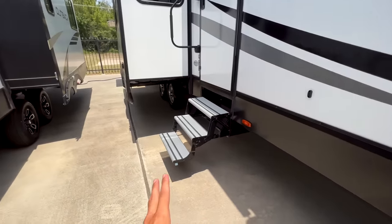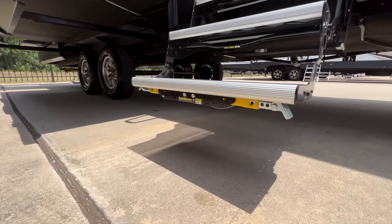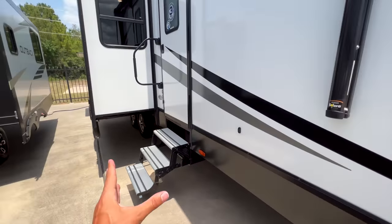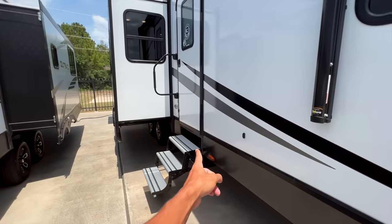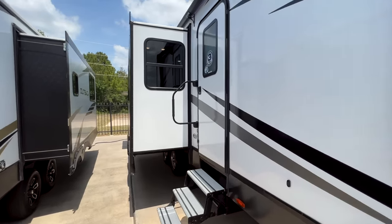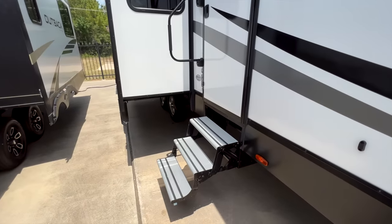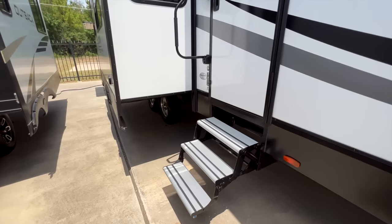I was surprised not to see a solid step at the entry door, but it does have legs that fold down to create a solid step. These steps fold up into the frame rather than into the door, so no matter how close you're parked, you can always access the entry door without the steps blocking it. That's something I've never seen before — legs coming down off the step like that.